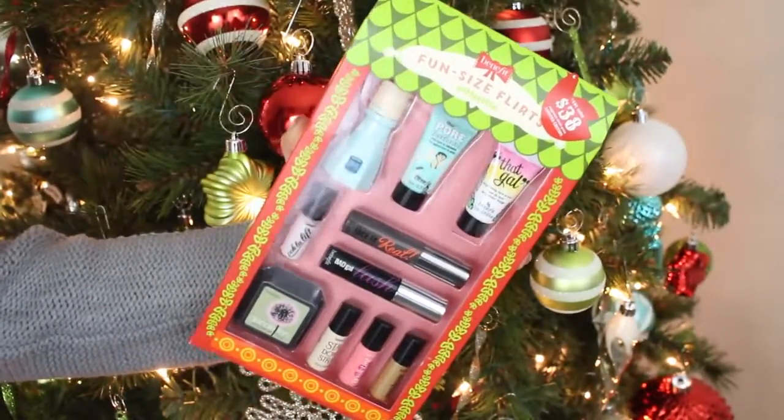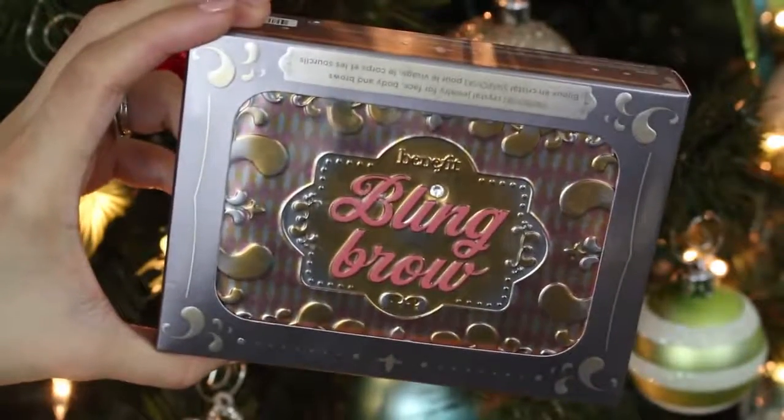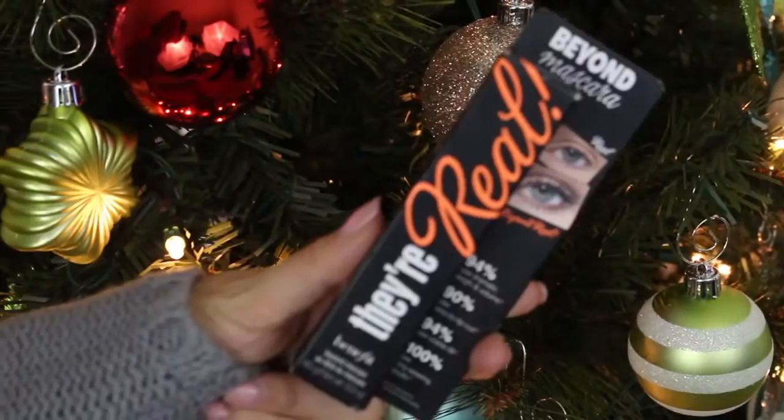I'm also doing a giveaway for my subscribers — you'll be getting all of these items here. Just check the description box on how to enter, and I will be choosing a winner by next Friday. Good luck, my loves!